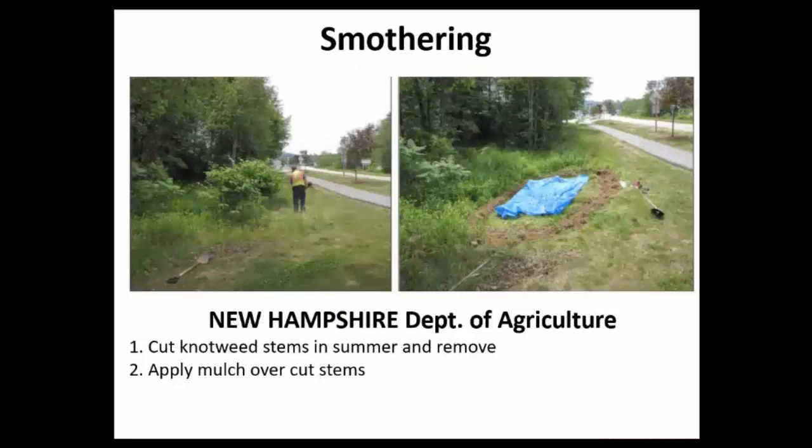The other technique I want to talk about is best termed smothering. I'm going to reference the New Hampshire Department of Agriculture fact sheet. They recommend first coming out in the summer and cutting those knotweed stems as low to the ground as possible, then removing those cut stems from the area. The second step is to apply something — often mulch — over the cut stems to prevent them from puncturing the tarp you're going to lay down.